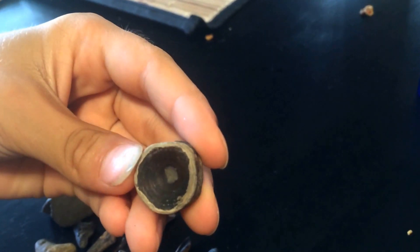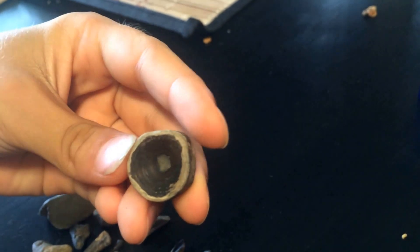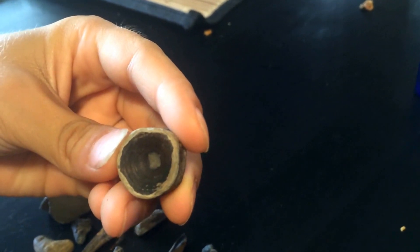Here's one of the best finds of the day. It's a well-worn shark vertebra, but it's a pretty good size so it's a nice find.